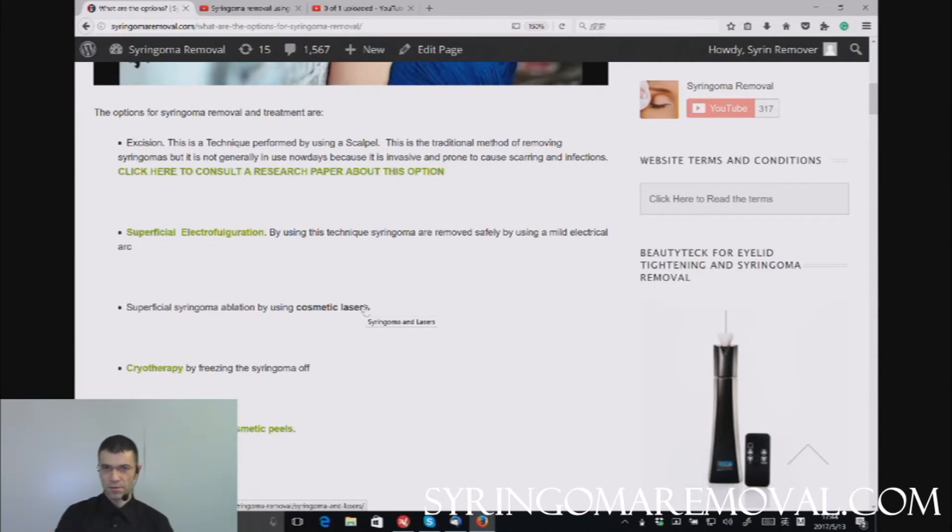You can find detailed laser information on another website called thinkplasma.com, but that's not a topic for this video. Another way of removing syringoma is cryotherapy. It is possible and has been done, but it's not very common nowadays because other techniques — aesthetic lasers, plasma devices, or electrical fulguration devices — are much more effective and give better results. So essentially, you burn them off physically.